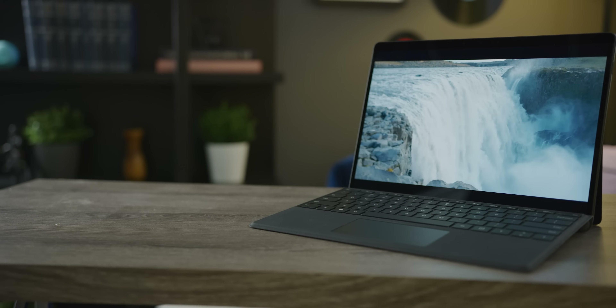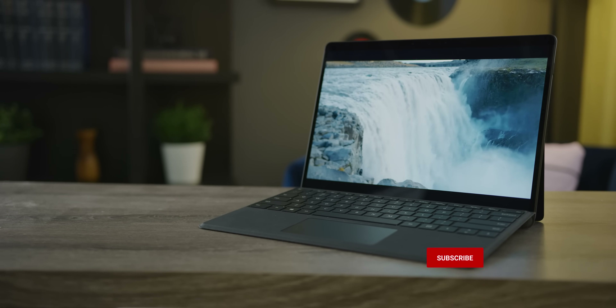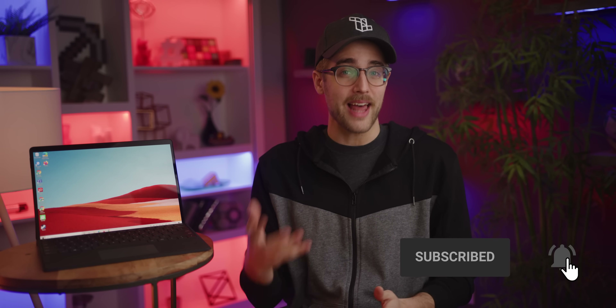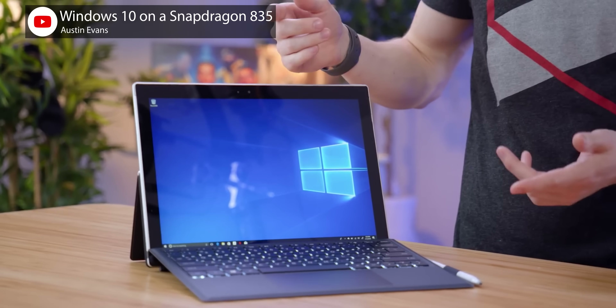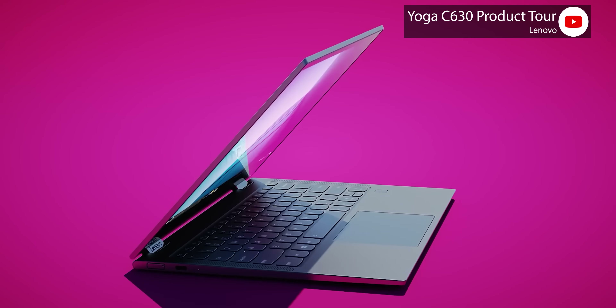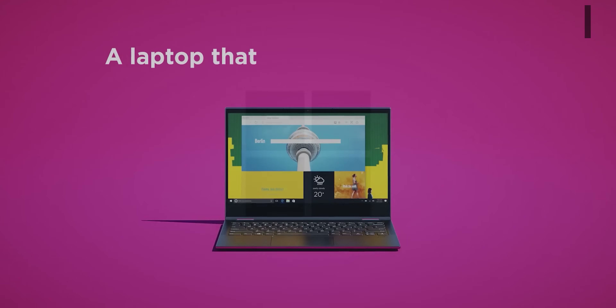Microsoft has started experimenting with non-Intel chips in laptops. There's an AMD version of the Surface Laptop 3 now, and our review is coming soon. But as mobile devices get more powerful and laptops get smaller and lighter, we've seen ARM processors start to pop up in laptop two-in-ones, like the HP Envy X2, Lenovo's Yoga C630, and now in Microsoft's own Surface Pro X.